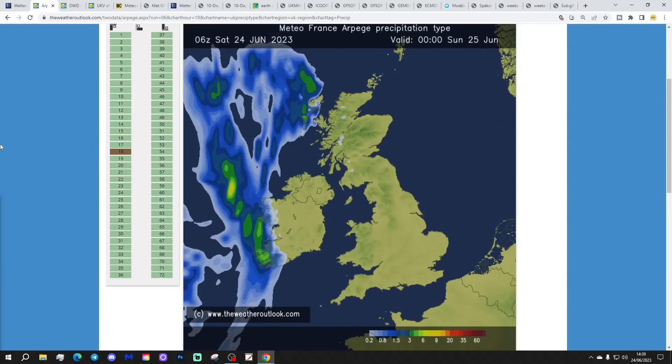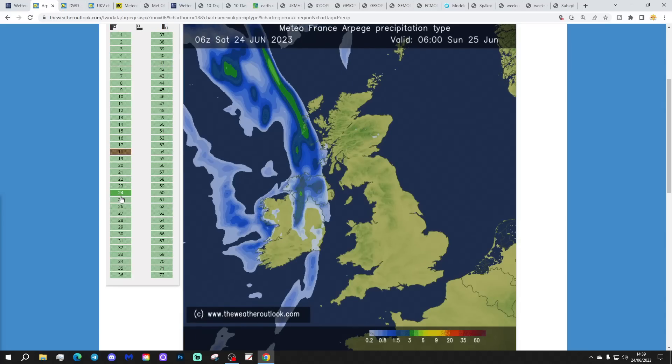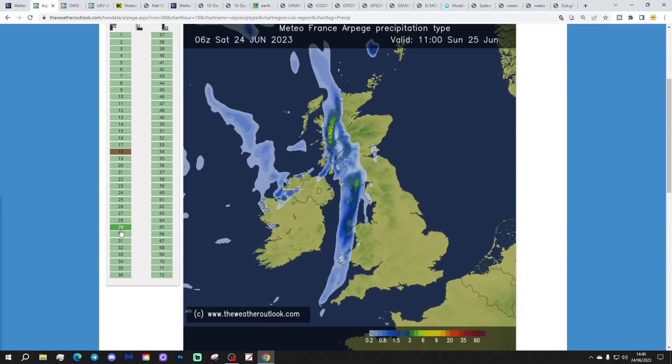Starting off with the Arpège model, this high-res model from Météo France, and the weather outlook with my friend Brian. We've got the showery burst in the west at midnight. Most areas are dry, and it's going to be a very warm and steamy night tonight. Temperatures in some town cities could hold up around 21 degrees, 70 Fahrenheit tonight. By 8am, this is likely to be a band of rain rather than thunderstorms, with some quite heavy rain for parts of Scotland as well.